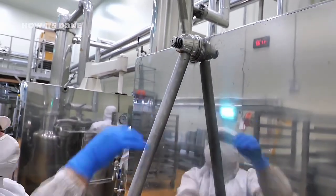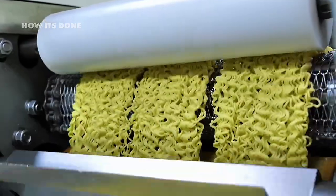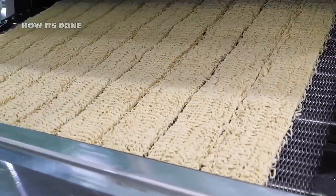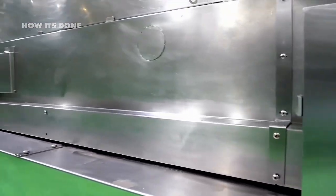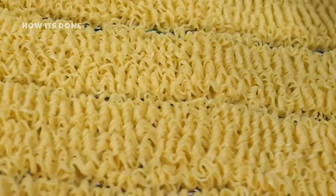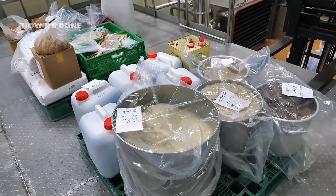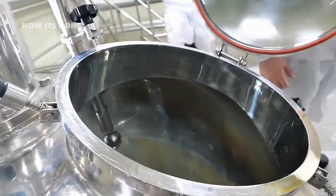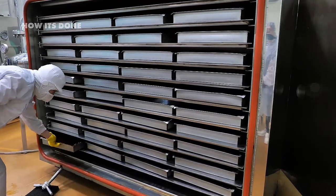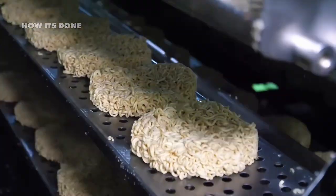The steamed noodles then enter massive fryers where they are submerged in oil for just 30 to 45 seconds. This flash frying does something remarkable: it instantly vaporizes all remaining moisture, creating microscopic holes throughout the noodle structure. These tiny voids are what allow boiling water to penetrate and rehydrate the noodles in minutes rather than hours. The industry has faced significant criticism over their choice of oils, with many manufacturers still using palm oil despite environmental concerns about deforestation.